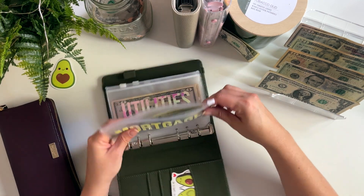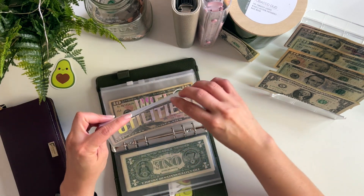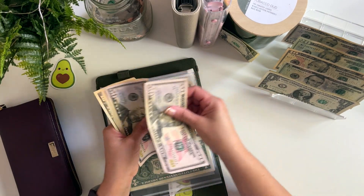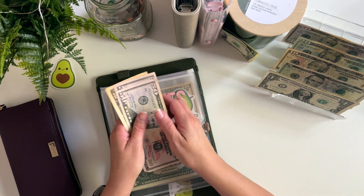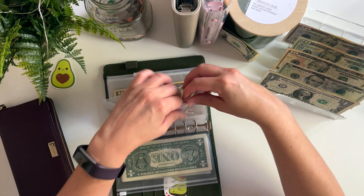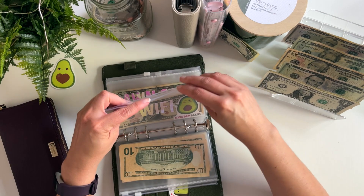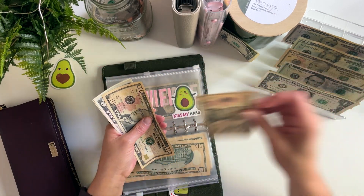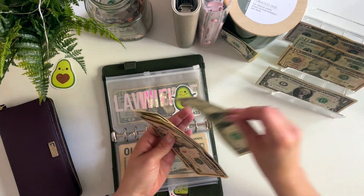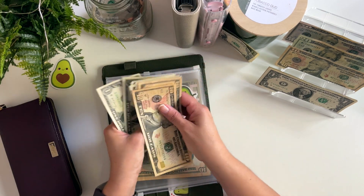Next up is my utilities category. Utilities is getting $60 today, and now utilities has $120. Wi-Fi is next and it gets $17 — so $10, $15, $16, $17 — and now Wi-Fi has $34.